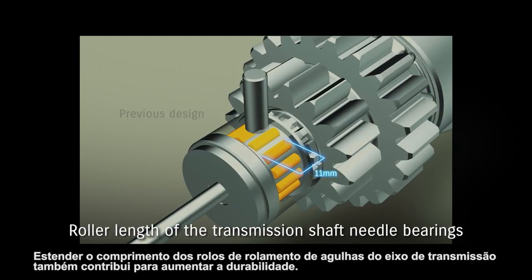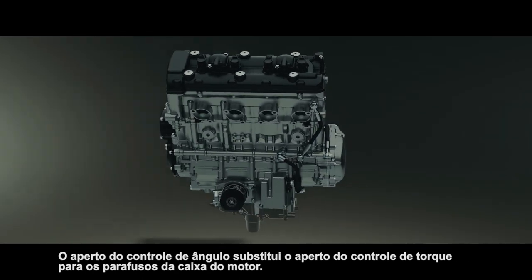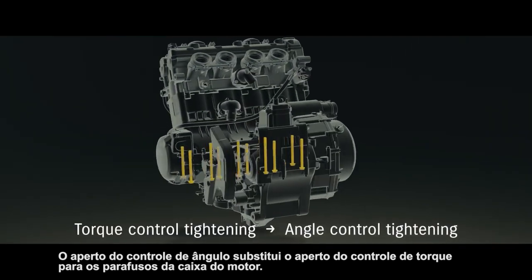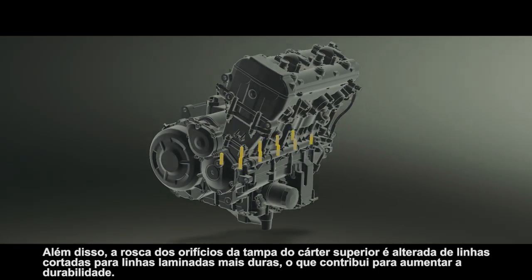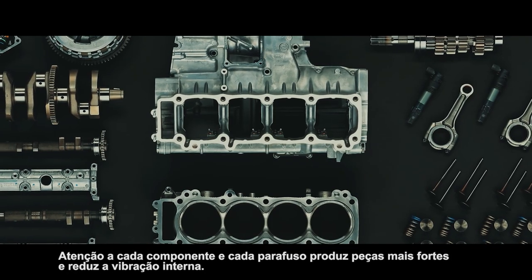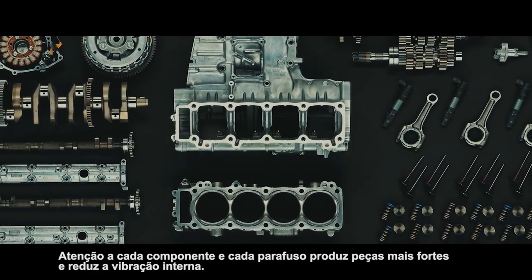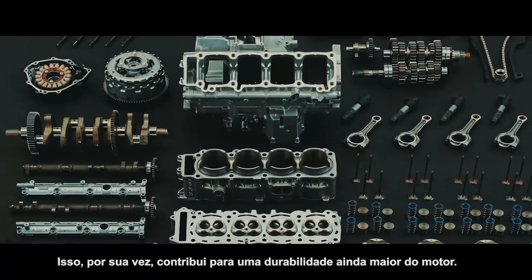Conical machining inside the wrist pin holes further enhances durability by mitigating stress transferred to the pistons. Extending the length of the transmission shaft needle bearing rollers also contributes to enhancing durability. Angle control tightening replaces torque control tightening for the engine case bolts. Threading of the upper crankcase cover holes is changed from cut threads to harder rolled threads, which contribute to enhancing durability. Attention to every component and every bolt produces stronger parts and reduces internal vibration, contributing to even greater engine durability.